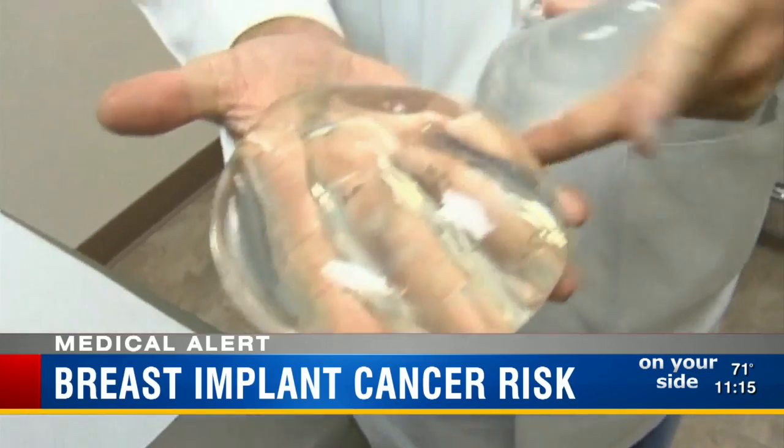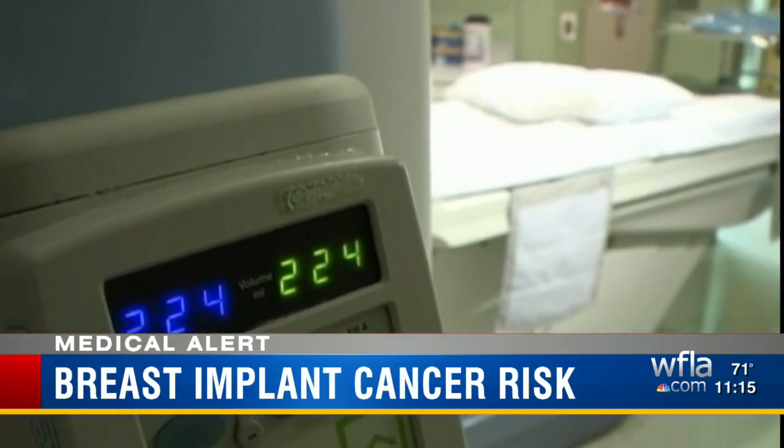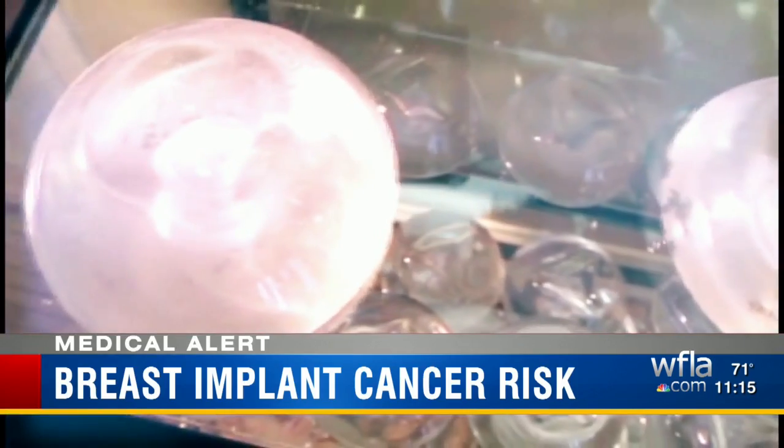Dr. Diaco's advice: if she's not having any problems, she should probably not worry. If you are concerned, or have a capsular contracture where the breast is harder, tight, or have swelling around the breast, you should see a plastic surgeon immediately. Dr. Diaco says at that point an ultrasound would be performed to determine if there is any fluid around the implant.